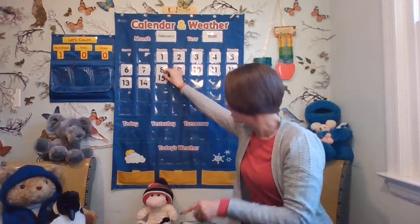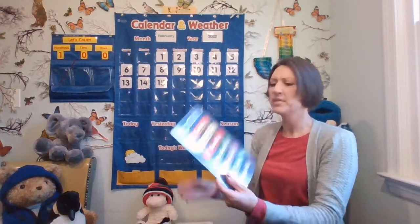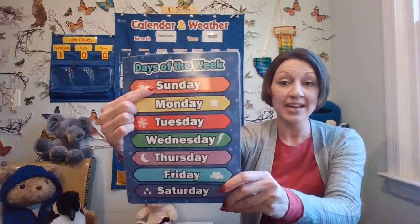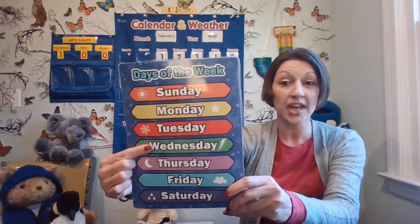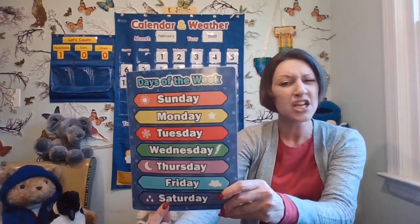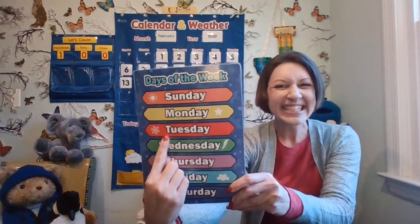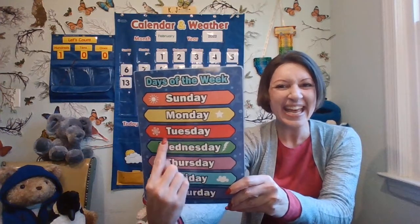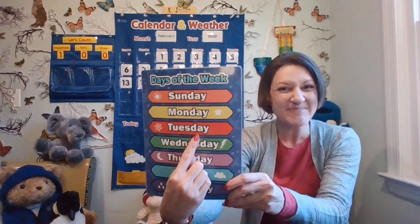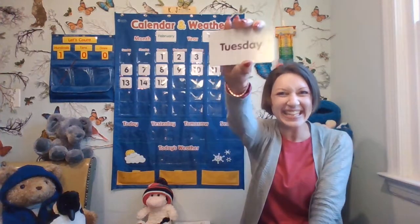And what day of the week are we on today? Do you know? Let's look at our days of the week resource: Sunday, Monday, Tuesday, Wednesday, Thursday, Friday, Saturday. Do you know? Tuesday! Did you remember that? Let's get the word. Today is Tuesday.